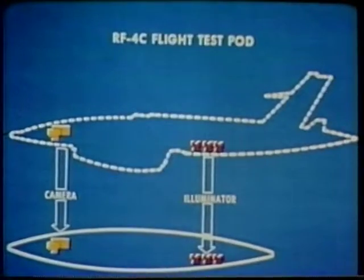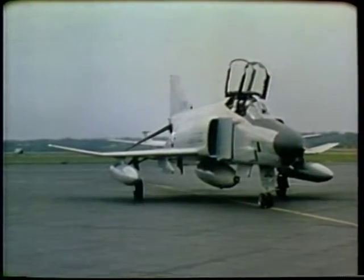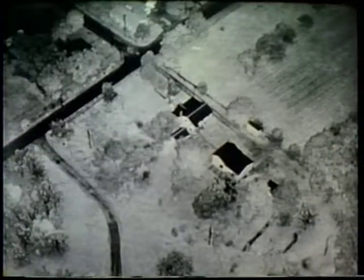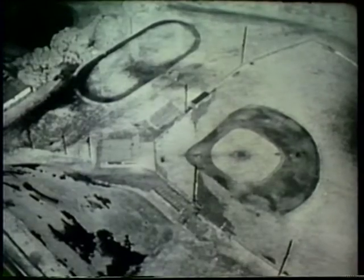The system was delivered for testing in an RF-4C centerline pod. This permitted controlled testing at altitudes and speeds normally flown by remotely piloted vehicles. Samples taken from several missions revealed that photographs taken at night with infrared illumination were of comparable quality to reconnaissance photographs taken in daylight.